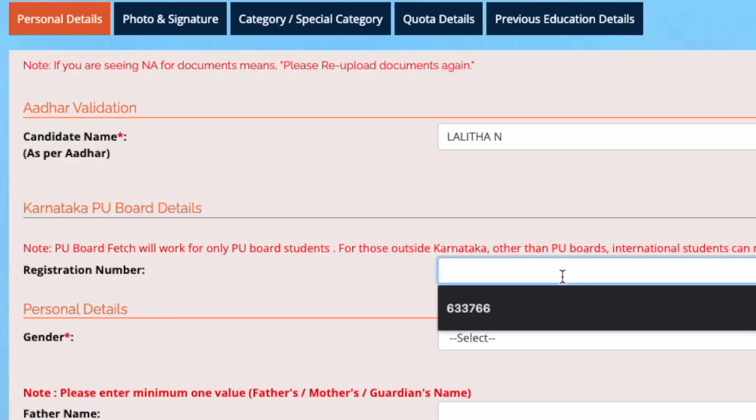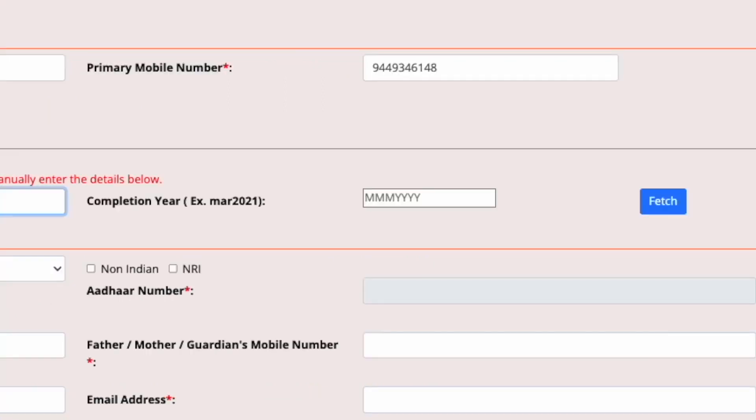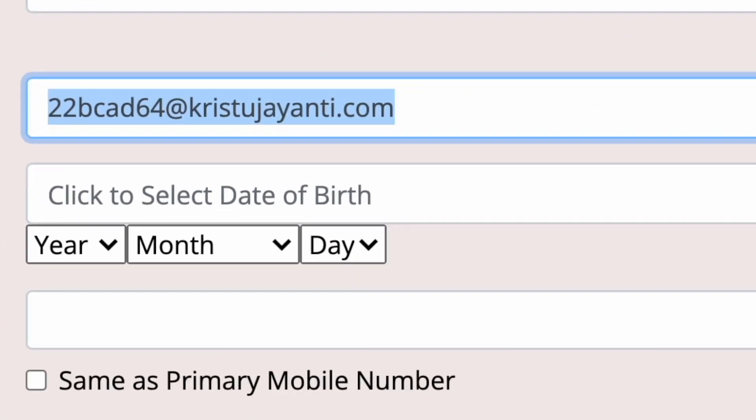Candidates from the Karnataka PU board may use the register number in the marks card to fill up this field and then click on the fetch button. The email address provided by the college, which starts with your register number at Christo Jayanti.com, should be the one registered in this portal.